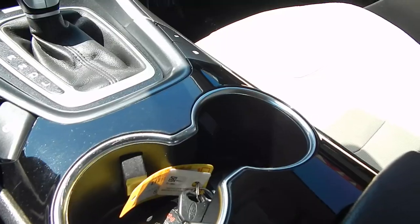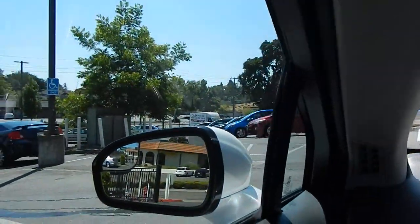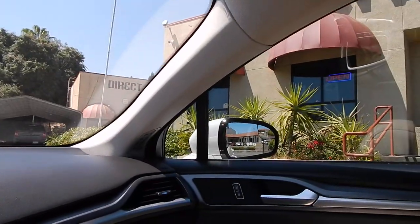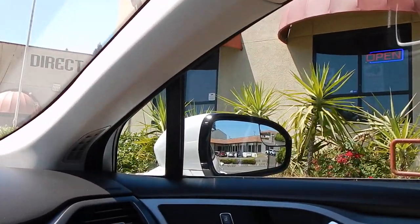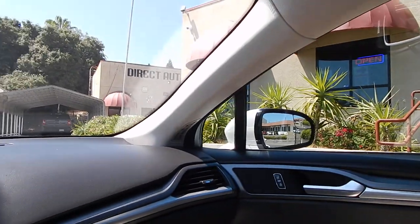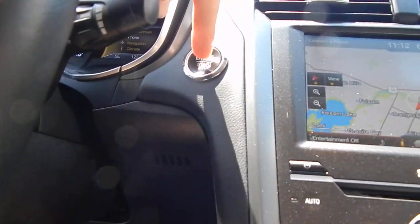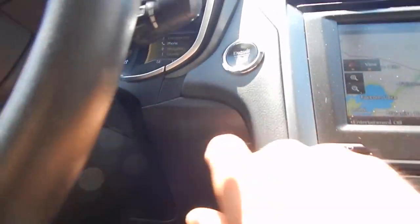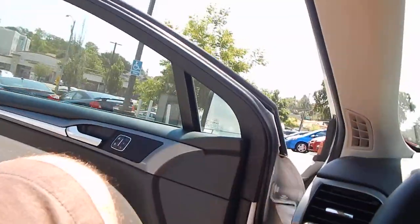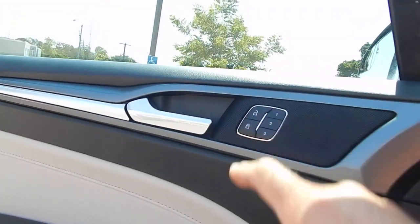Two cupholders up front. Very comfortable, very modern-looking vehicle. The side view mirrors are not only heated, but they also have a section on the top left and top right that gives you a view of your blind spot so you can see right next to you — no more having to glance over your shoulders. With the Titanium, you also get push-button start, so you just jump in the car as long as the key's on you. Remote trunk access as well.